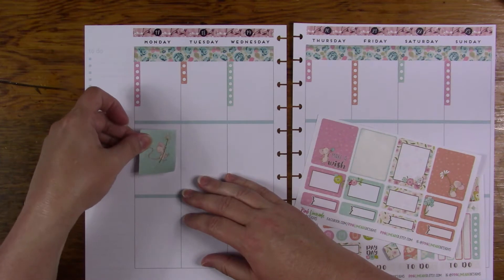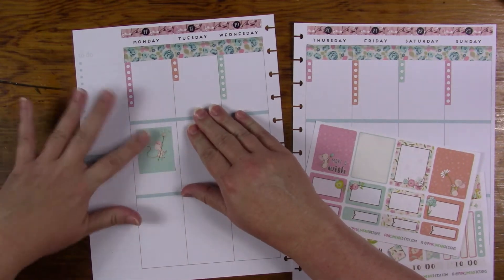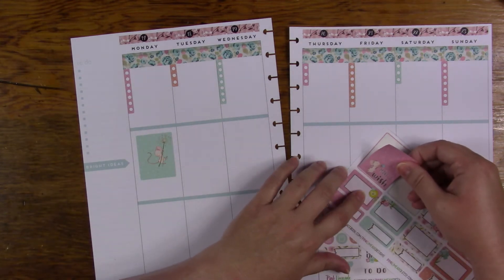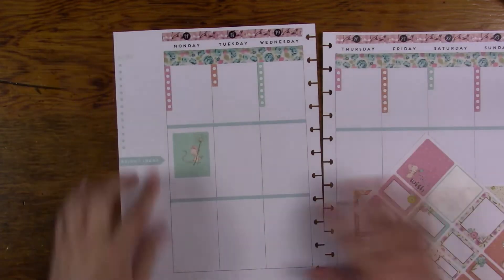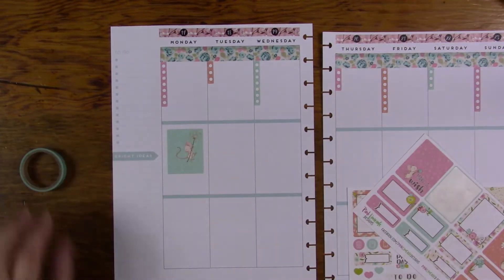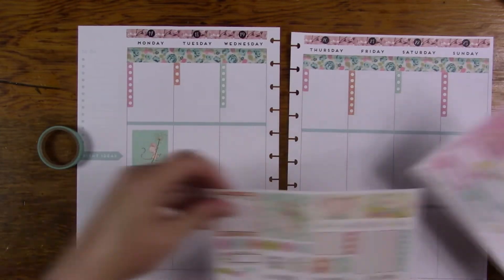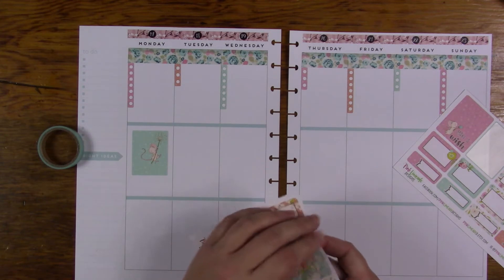I'm just going to put these in — not any certain way, there's going to be no rhyme or reason to it, they're just going to be in there. I'll put this one on the sidebar. I've done before with the washi here, I think I will do that. I may use a wider washi, but most likely it's going to be this one, because it doesn't take away as much from the stuff.